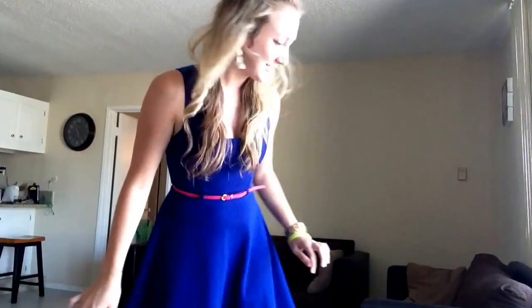Hey guys, it's Sarah Ann. I'm just here to give you another quick outfit of the day — just another work outfit. Let me back up and show you.